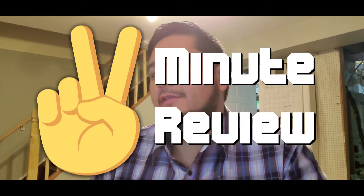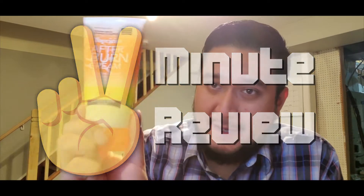Back again for another episode of 2 Minute Reviews. This episode I'm going to talk about the Tropicin afterburn cream.